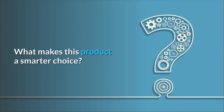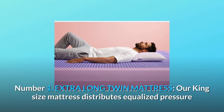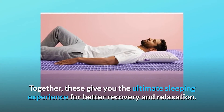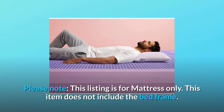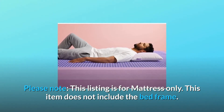What makes this product a smarter choice? Number one: our king size mattress distributes equalized pressure and supports proper spine alignment. Together, these give you the ultimate sleeping experience for better recovery and relaxation. Please note this listing is for mattress only — this item does not include the bed frame.